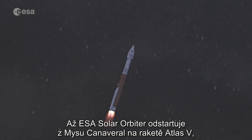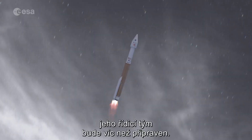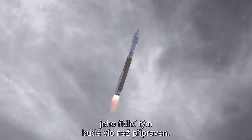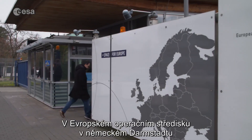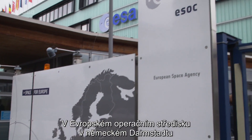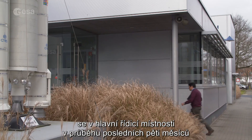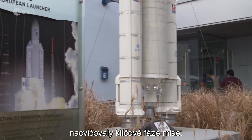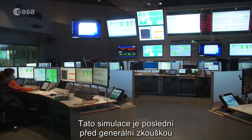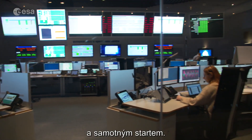When ESA's Solar Orbiter launches from Cape Canaveral on an Atlas V rocket, its mission team will be more than ready — ready for anything. At the European Space Operations Center in Darmstadt, Germany, crucial parts of the spacecraft's journey have been rehearsed over a period of five months inside the main control room. This mission simulation is the final one before the dress rehearsal and the launch itself.